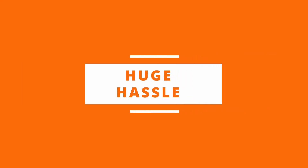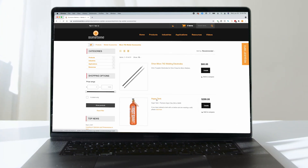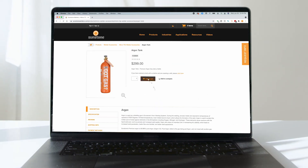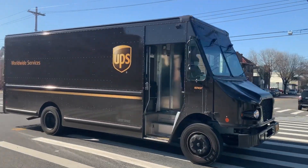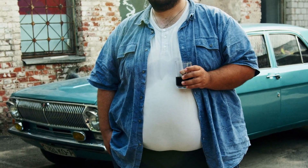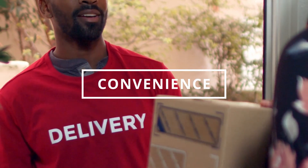No one wants a sooty weld. But getting argon to your shop can be a huge hassle. But not when you get gas from Sunstone. We deliver beautiful argon right to your door using your friendly UPS delivery person. No more adventurous trips to the gas guy on the other side of town — only the sheer joy of convenience.